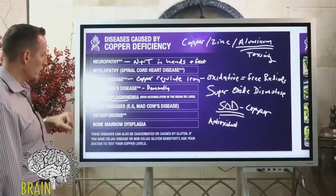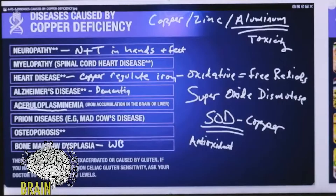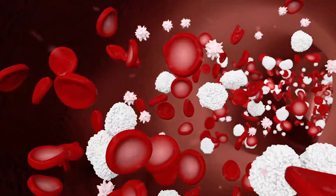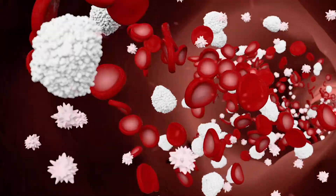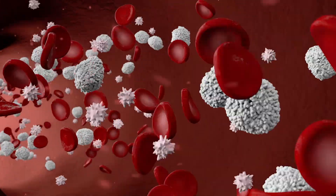Copper deficiency can contribute to osteoporosis. It can also cause bone marrow dysplasia — white blood cells, red blood cells, and platelets all come from specialized stem cells in the bone marrow. These stem cells produce blood elements largely under the influence of copper, which is why copper deficiency can cause low white blood cell counts, low platelets, and low red blood cell counts.